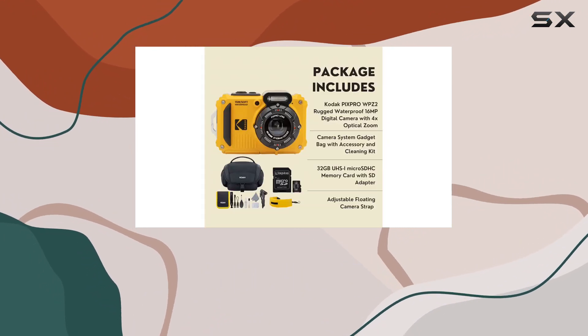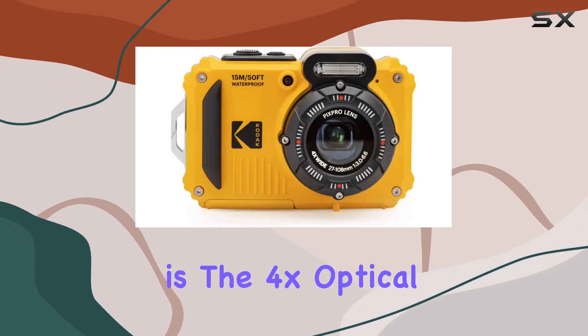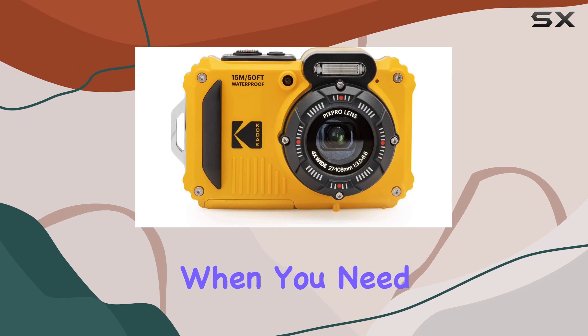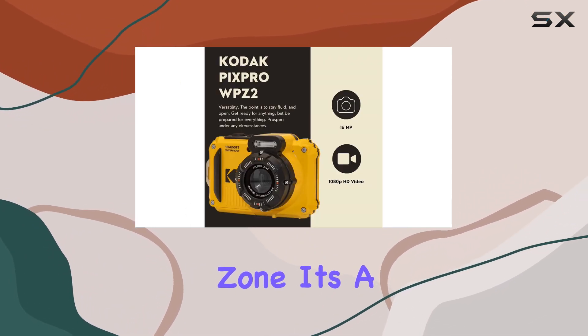The WPZ2 keeps the quality intact, letting your inner photographer shine. One standout feature is the 4x optical zoom, perfect for those moments when you need to get up close and personal without risking your own impact zone — it's a game changer, especially when you're in the thick of the action.